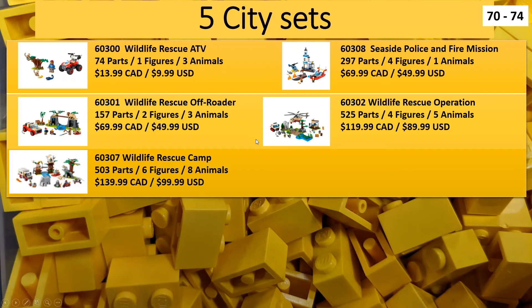Next up we have the City sets. We have one City police set - actually this is both a police and fire set. LEGO does love to keep police and fire sets going every year. The more anticipated ones are all the wildlife sets, which are all coming out as well. Again, these are already out in Europe, new to North America, so I'm quite sure there will be some people placing orders for these in the next few days.